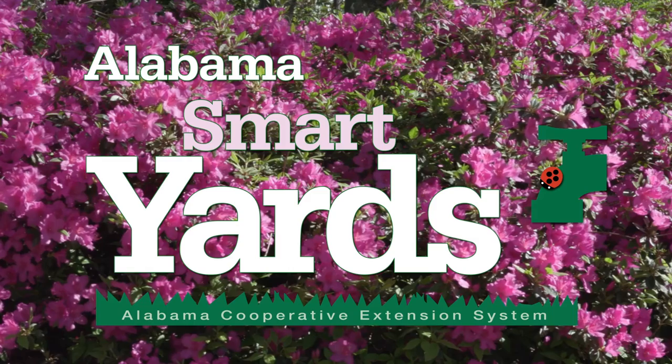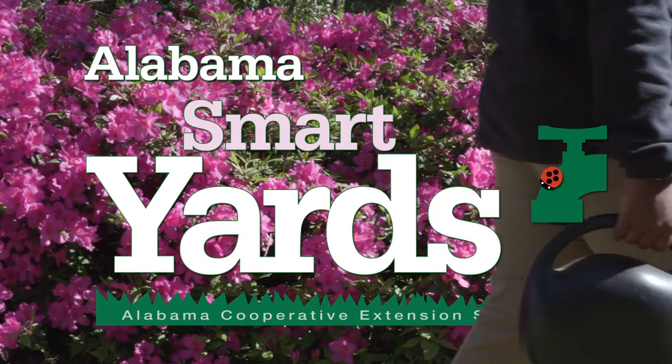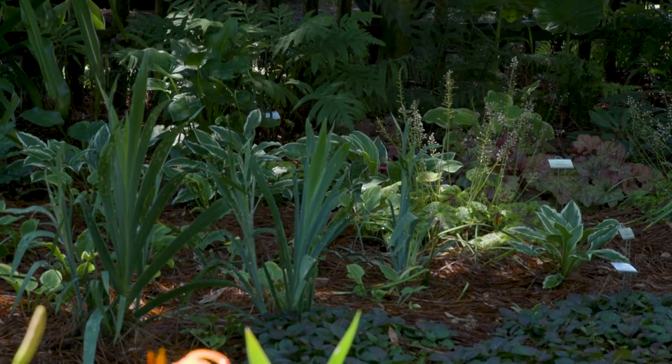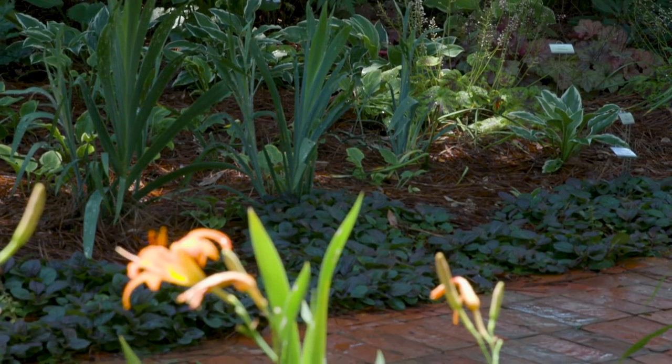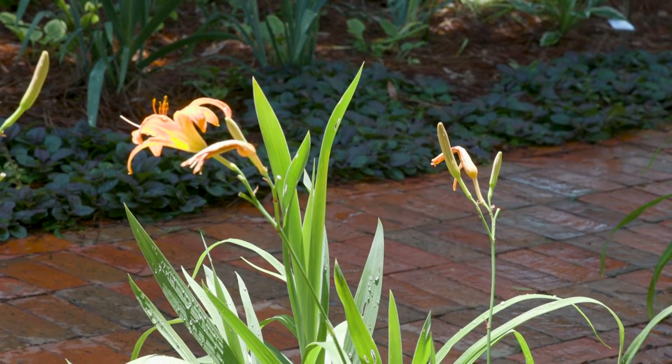Some need sun, some need shade, some need a little of both. It's important to provide the proper environment for plants to thrive in your garden. Different plants require different amounts of sunlight to grow successfully. Before selecting plants, it's important to understand the light patterns in your garden. These conditions should affect your plant choices.